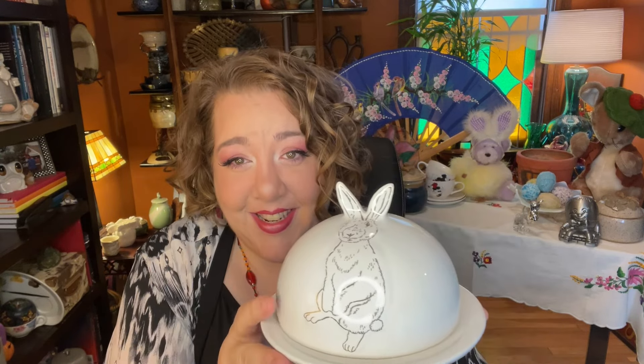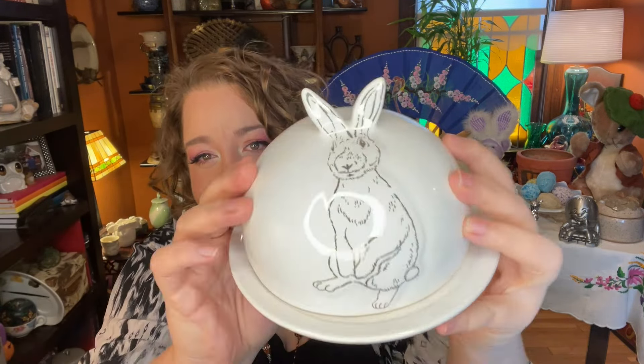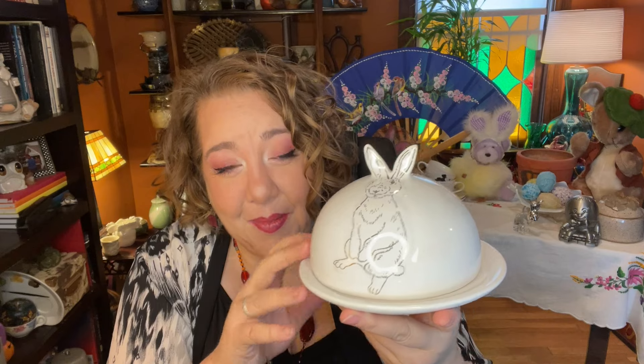Item number six is this beautiful bunny dish — I think it's super creative. It would be perfect for your cheese ball or any sort of cheese or butter. It's a nice clean white dish and the ears of the bunny serve as the little handle, with nice silver details. I'm not sure who made it — the tag lacks real information — but I think it has a bit of age. Item number six: the Bunny Cheese Dish, starting at six dollars.